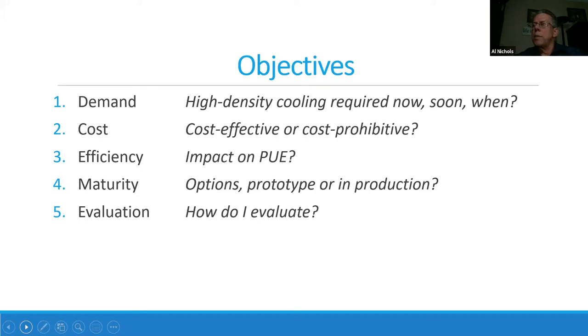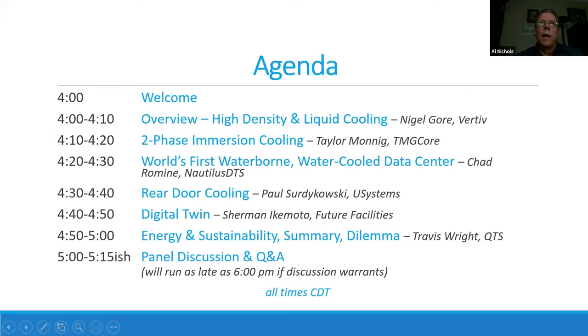Those are five things on a high level that I think you'll come away with. Our agenda looks a little busy, because it is. At five o'clock-ish we'll be back for the panel discussion. We'll start off with an overview from Nigel Gore, all the way from the UK with Vertiv.